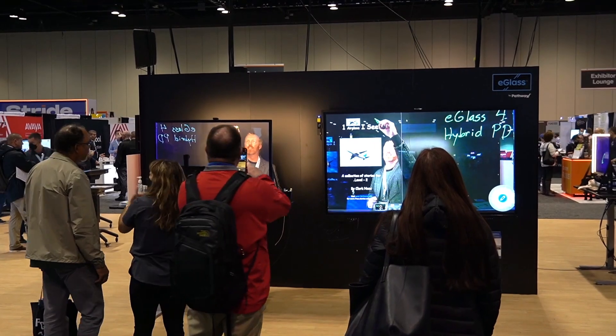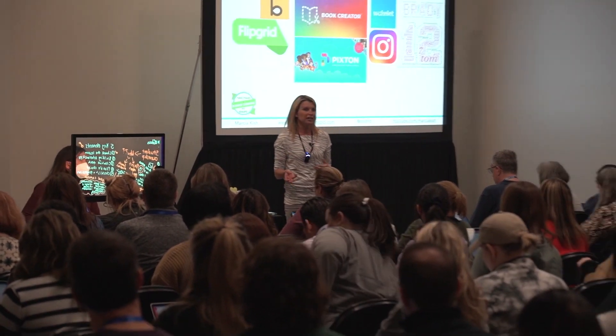We do a lot of labs, virtual labs, so I introduce the lab using the E-Glass, introduce the setup, talk a little bit about some of the concepts I'll be going through. Then we actually go to a lab setup, we do the lab, and when we come back, we come back to the E-Glass.